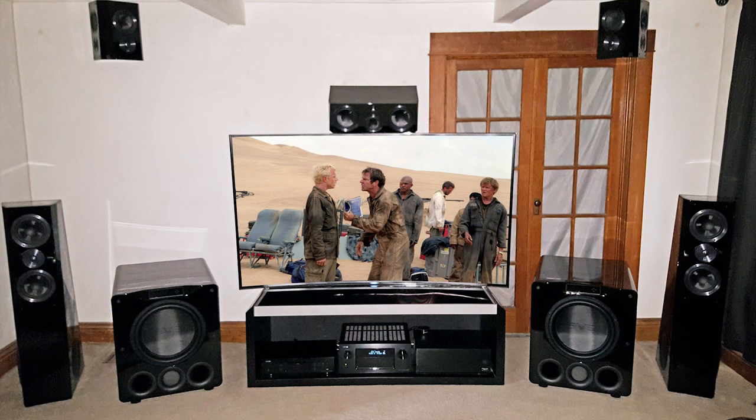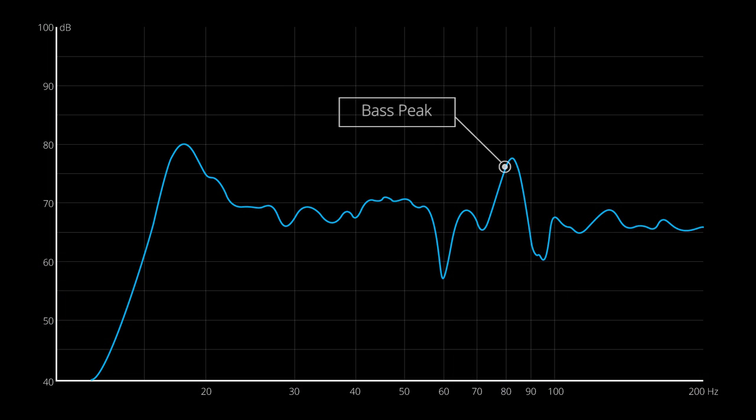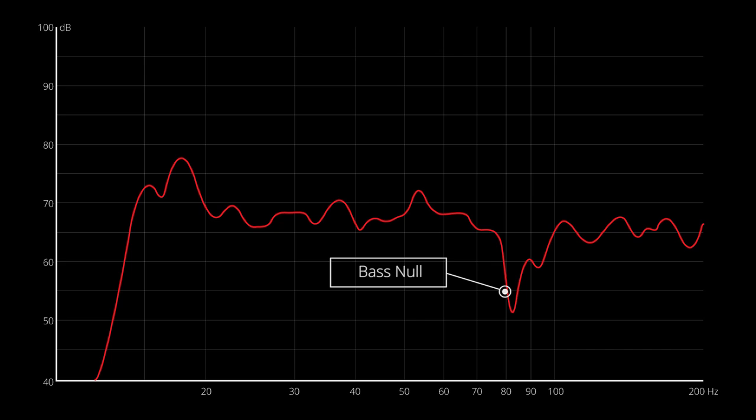One of the more subtle benefits is a smoother frequency response in-room, resulting in more accurate bass at more listening positions. Each subwoofer has a unique frequency response with direct and reflected bass waves creating standing waves — peaks where they reinforce, and nulls where they cancel. A peak might sound boomy or heavy, while a null is a cancellation or absence of bass at that frequency, so it sounds weak in comparison.